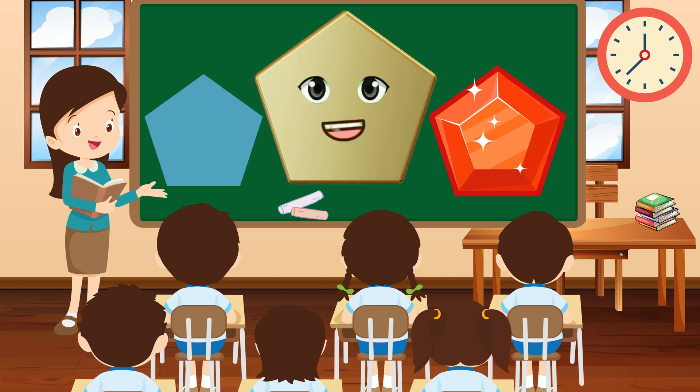Greetings, little learners, I'm Pentagon, with five sides that form a unique and mighty shape. I'm like a shield, protecting you on your journey of discovery.